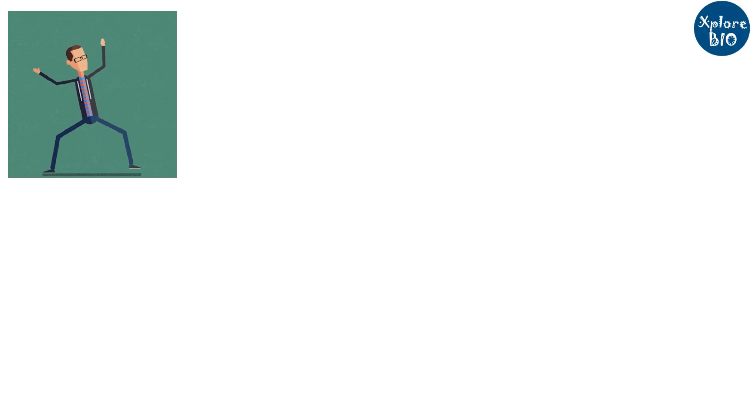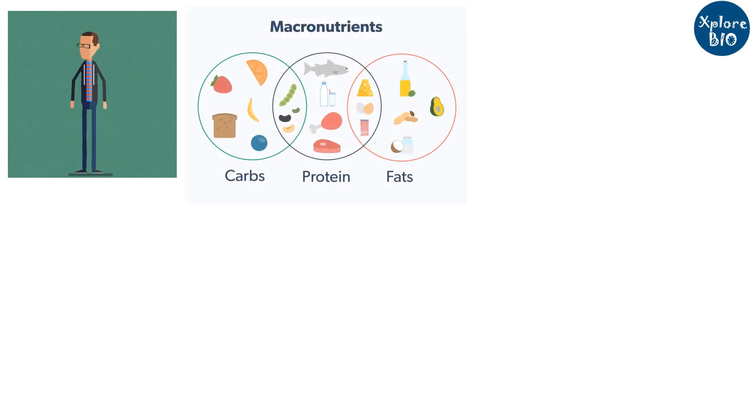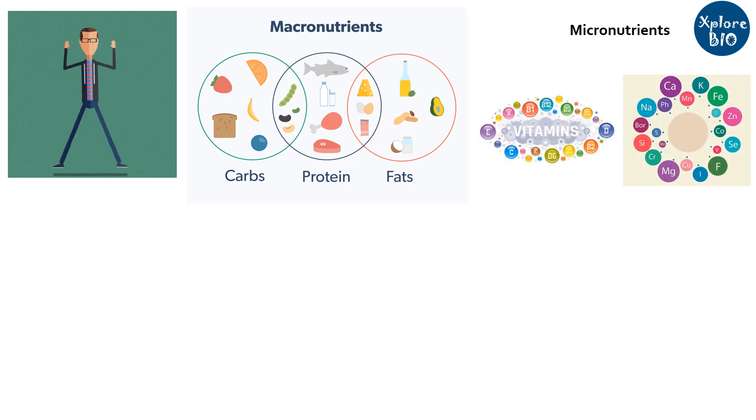For normal functioning of our body, we require sufficient amounts of macronutrients like carbohydrates, proteins and fats. However, our body also requires some micronutrients such as vitamins and minerals for our enzymes to function, cells to divide and grow, and other critical functions.